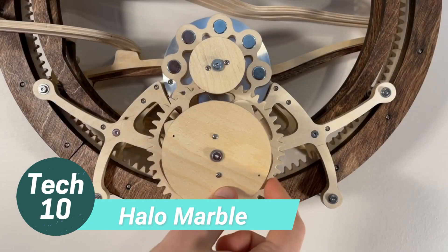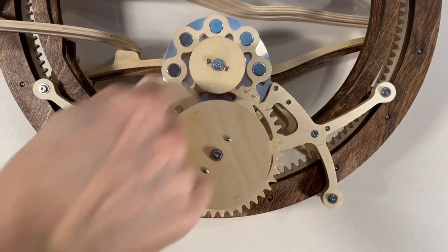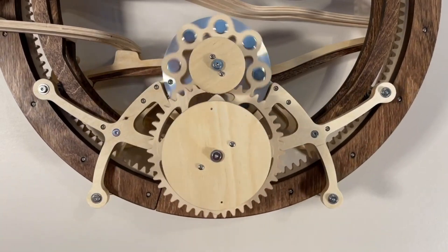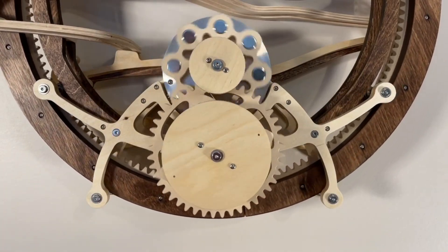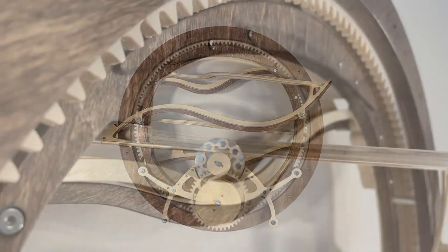Introducing Halo, the mesmerizing wooden marble machine that operates solely on the power of springs, requiring no fancy electrical components. Just give the winder a good spin and then sit back and marvel at the captivating display.